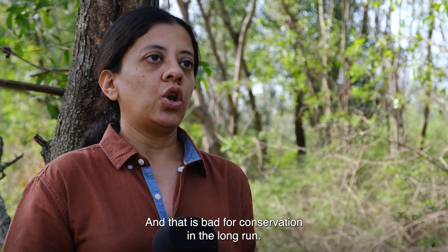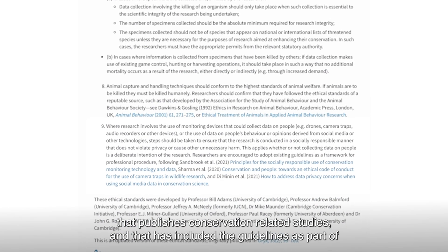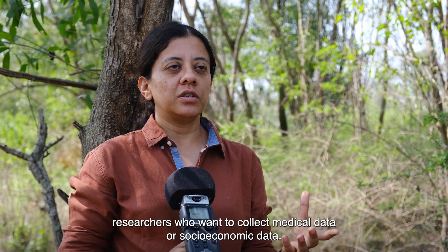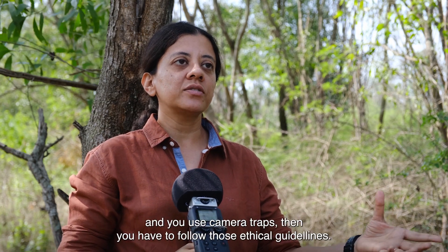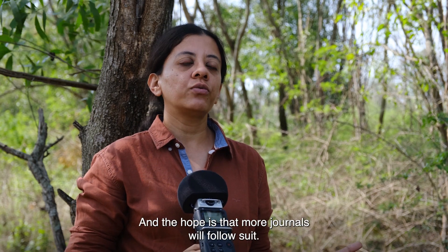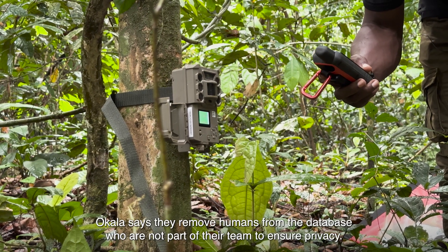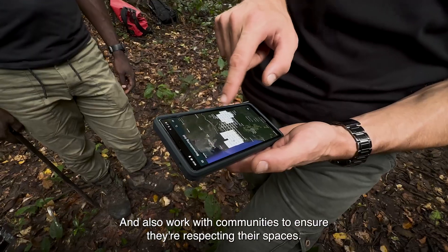That is bad for conservation in the long run. One positive development is that the science journal Oryx, which publishes conservation-related studies, has included ethical guidelines as part of their standards for authors — similar to ethical standards for researchers collecting medical or socioeconomic data. If you want to publish with Oryx and use camera traps, you must follow those ethical guidelines, and the hope is that more journals will follow suit. Okala says they remove humans from the database who are not part of their team to ensure privacy, and also work with communities to respect their spaces.